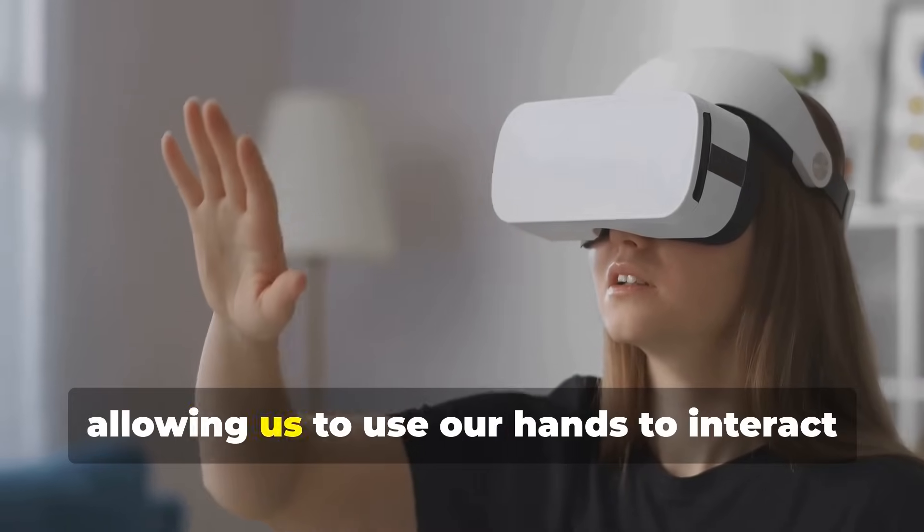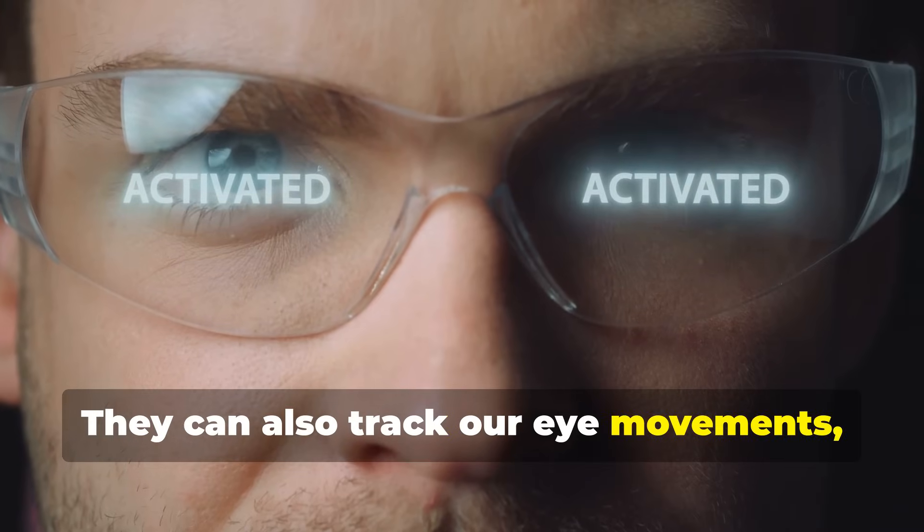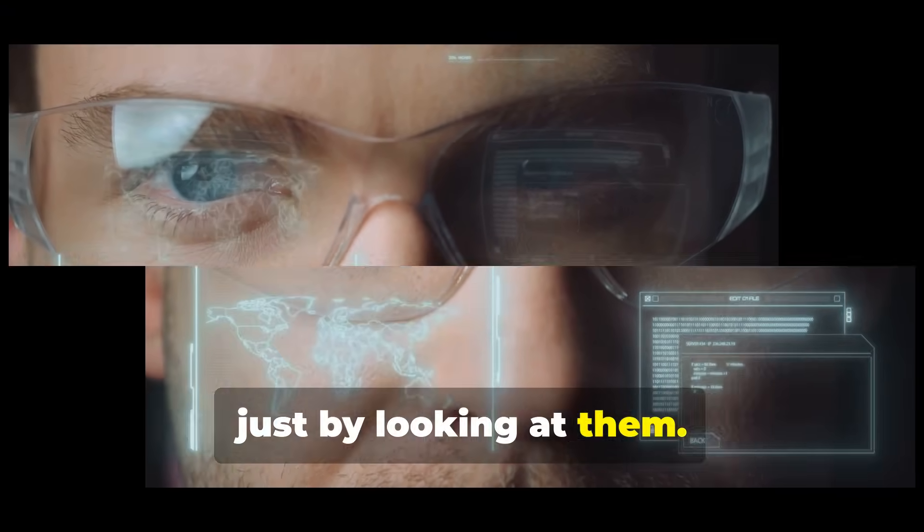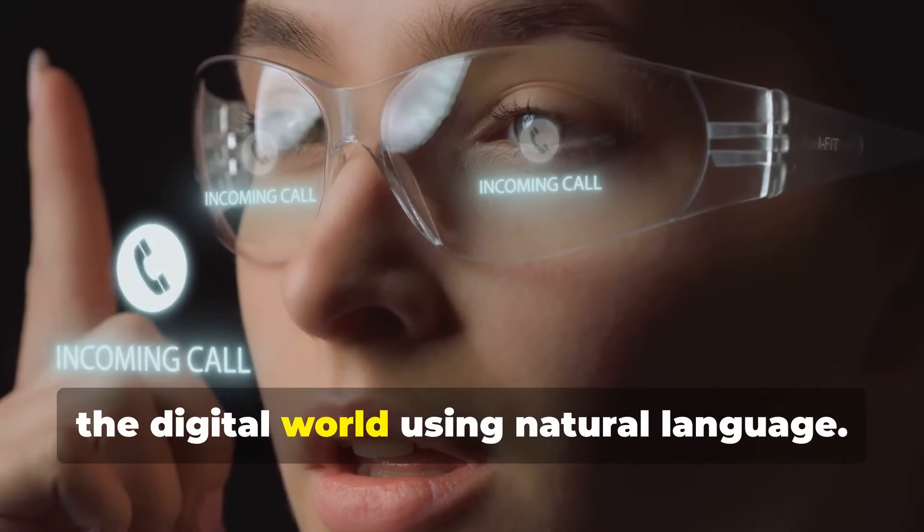They can also track our eye movements, letting us control virtual interfaces just by looking at them. Voice control enables us to interact with the digital world using natural language.